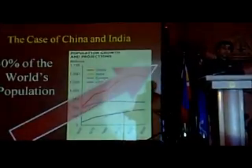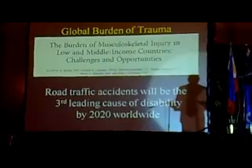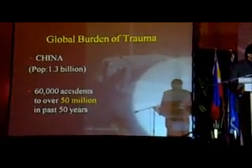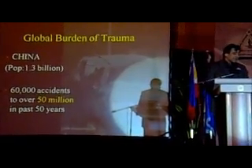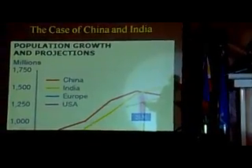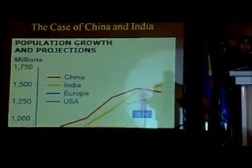The case of India and China: 40% of the world's population in two countries. Road traffic accidents, as we know per trauma, are going to be the third leading cause of disability by 2020 worldwide, and the second leading cause in developing nations. China's population of 1.3 billion went from 60,000 accidents per year to over 15 million accidents per year in the past 50 years. India, in the next few decades, will likely become the most populous country in the world.